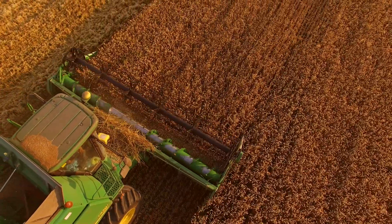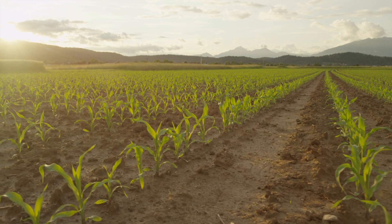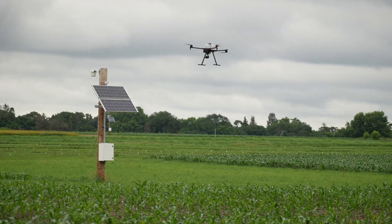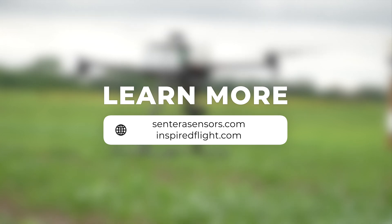Looking ahead, Inspired Flight and Sentara are committed to pushing the boundaries of precision agriculture. Together, we are excited about future innovations that will continue to drive the industry forward. The combination of the Inspired Flight platform and the Sentara platform is extremely cost competitive with anything else enterprise-grade on the market, favorable in reliability, capability, and data security. We're very enthusiastic about the future. Together with Sentara, Inspired Flight Technologies is elevating precision agriculture to new heights — discover how our combined solutions can revolutionize your farming operations today.